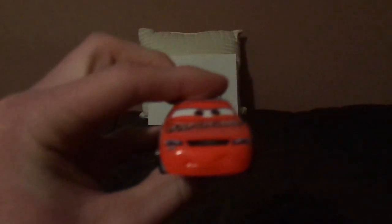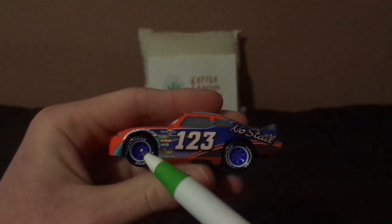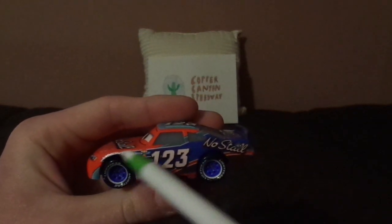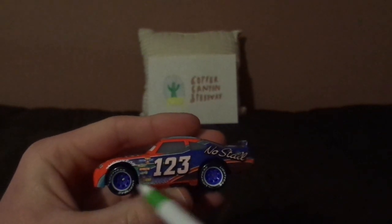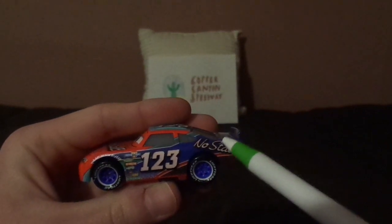Here we've got his smirking facial expression, black grille and headlights, and the NoStall logo. We've got a red exterior with two shades of blue interior. On the left side, we have the Lightyear logo on the front fender, and dark blue rims on black wall Lightyear racing tires, and the number 123, the NoStall logo, and the gas cap.